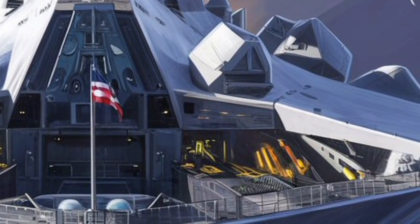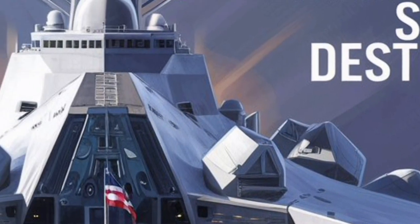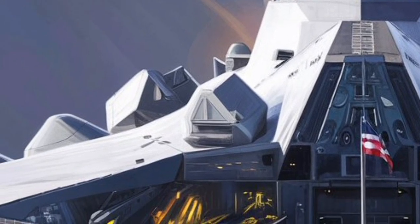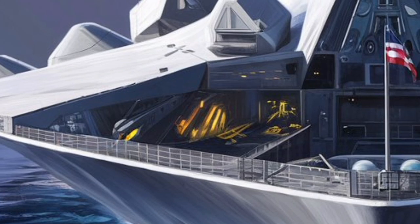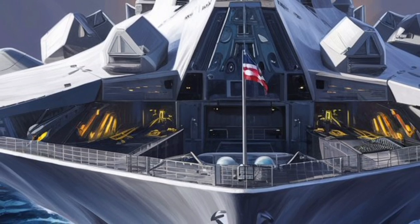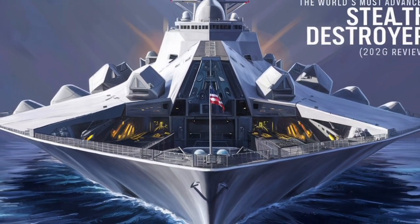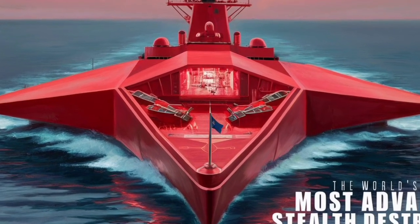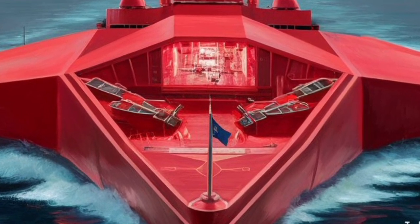Inside, the Zumwalt offers a futuristic operational environment. The Total Ship Computing Environment Infrastructure (TSCEI) links every system — from sensors to weapons — to a single digital backbone. This networked architecture allows operators to manage the entire ship through touchscreens and integrated consoles. Crew members can monitor propulsion, radar, weapons, and navigation from a central control area resembling a high-tech operations center rather than a traditional bridge.